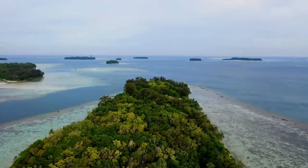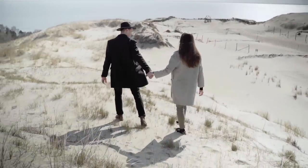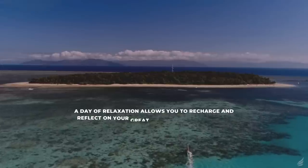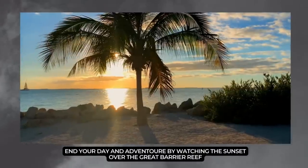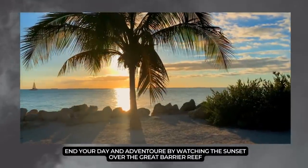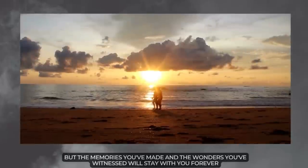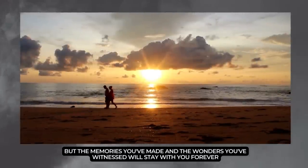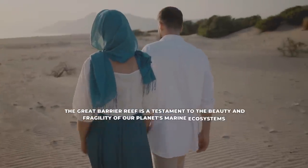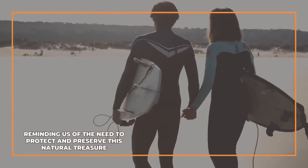After days of adventure, take some time to relax and unwind on one of the stunning beaches near Cairns. Whether it's lounging on the golden sands, swimming in the clear waters, or simply enjoying the coastal scenery, a day of relaxation allows you to recharge and reflect on your Great Barrier Reef experiences. End your day and adventure by watching the sunset over the Great Barrier Reef. And just like that, your three-day Great Barrier Reef journey comes to an end. But the memories you've made and the wonders you've witnessed will stay with you forever. The Great Barrier Reef is a testament to the beauty and fragility of our planet's marine ecosystems, reminding us of the need to protect and preserve this natural treasure.